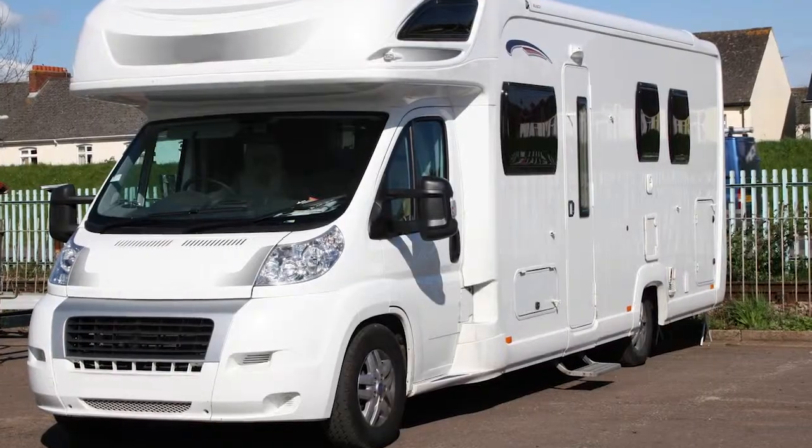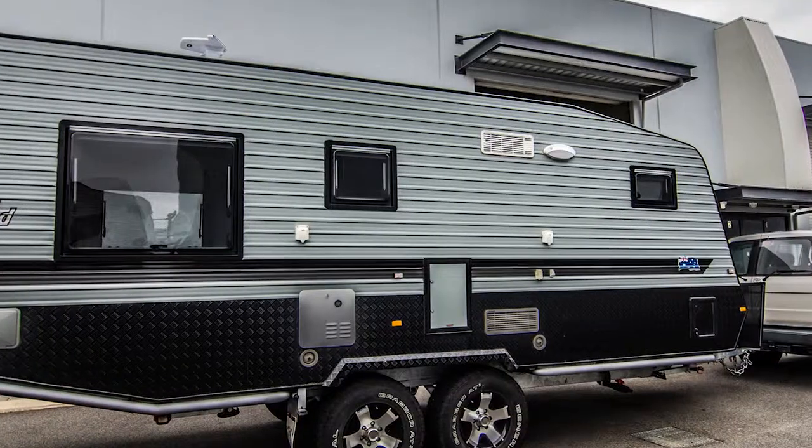We service caravans, motorhomes, pop tops, camper trailers and camper vans.